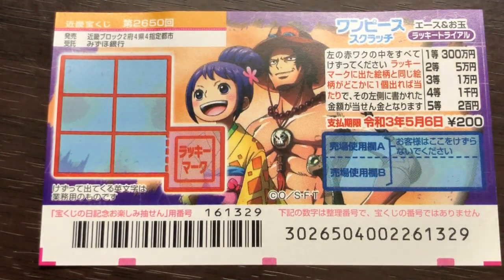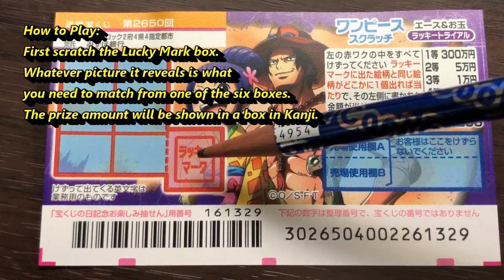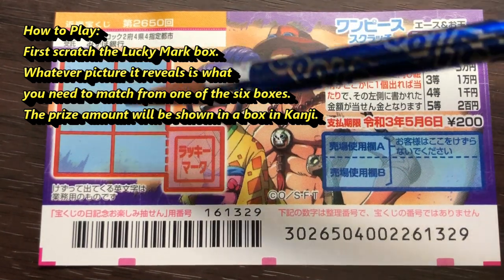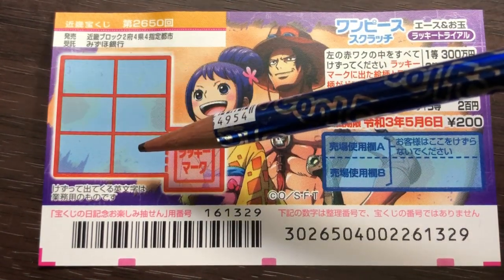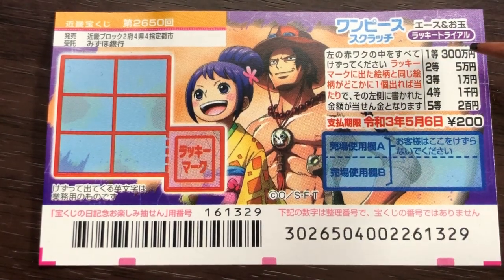To play this game, you're going to scratch this red box first. Then you're going to scratch each of these boxes. If you find one matching picture, you win the corresponding prize. It can be sambyaku man, go man, ichi man, sen en, or nihaku en.